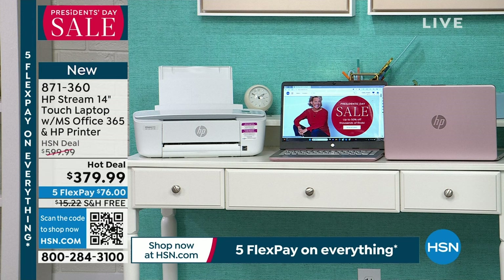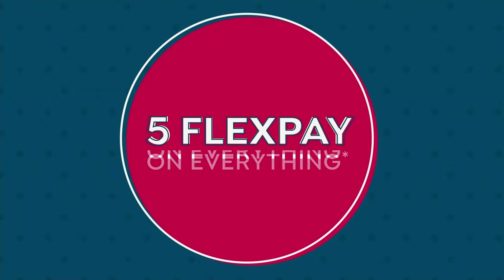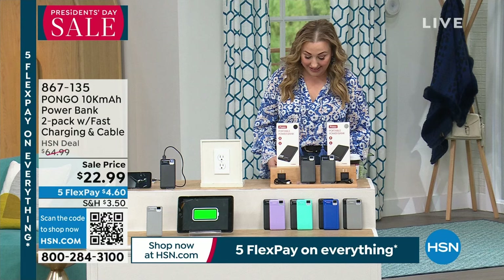You have five months to pay it off at $76 a month, but if you have an HSN card, we're giving you a year to pay it off. It's an amazing deal, and we're going to do a full presentation on it — I can't even believe this deal.